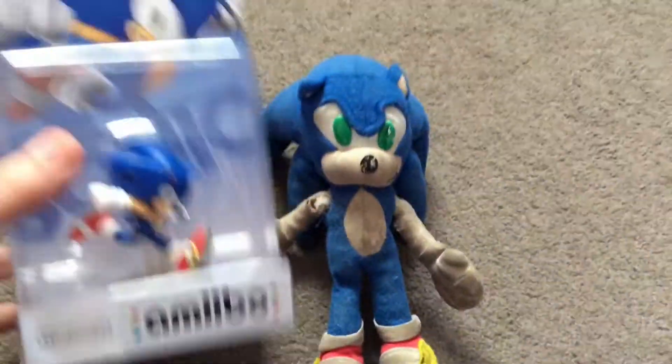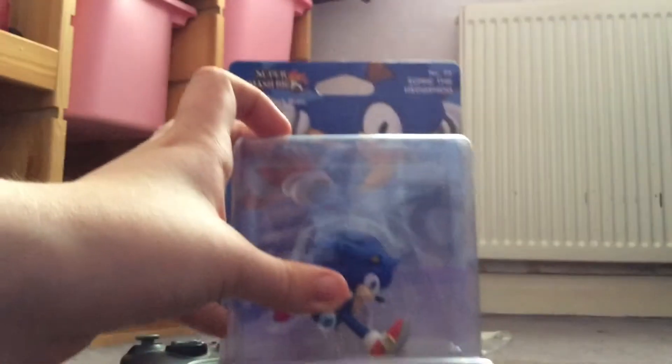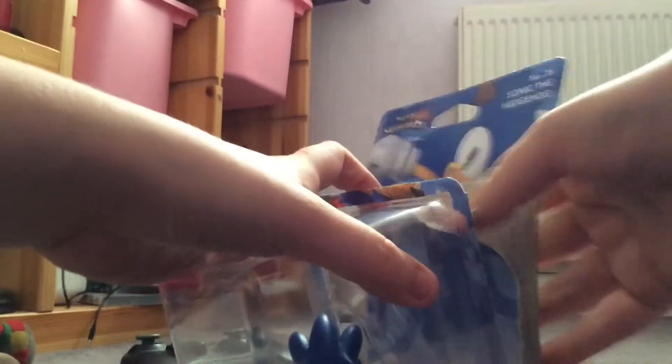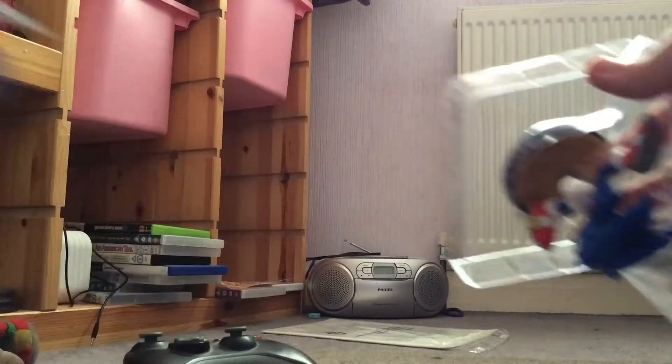And see what's going to happen around here. Let's get opening. So here it is, Sonic Amiibo. Now let's get opening, shall we? Well, that was a quick one. Ta-da!